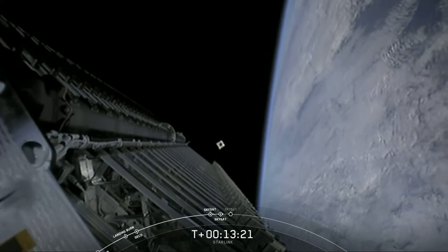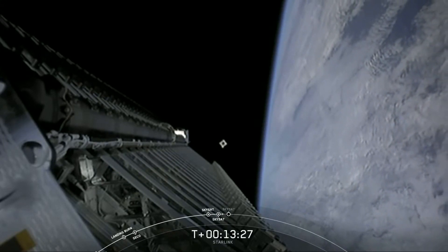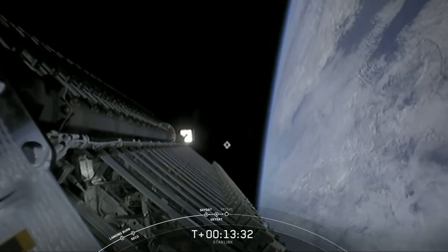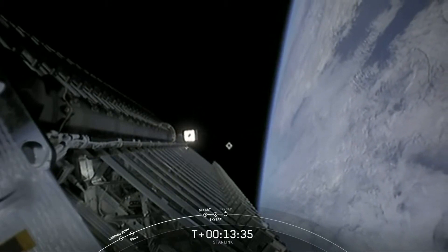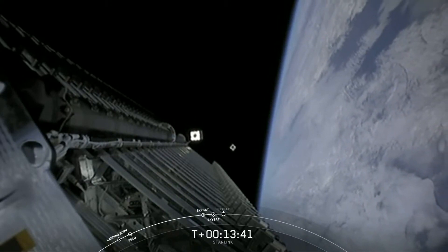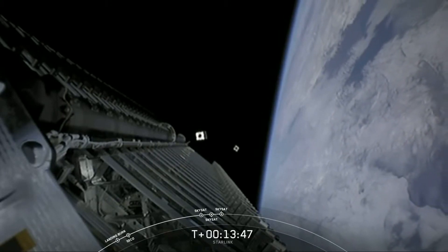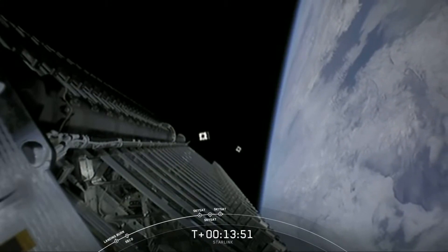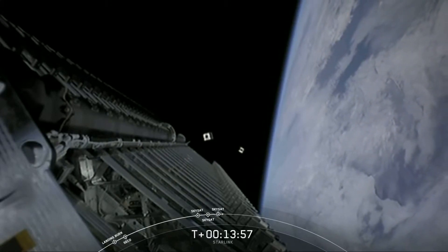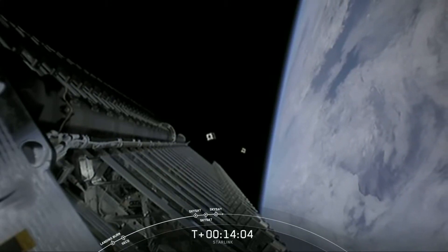Since we saw the first one, I think we should be able to see that second one shortly as well. And there you can see it — very cool views today. We're just waiting for that third and final Skysat. Skysat three separation confirmed — there's confirmation of separation of that final Skysat. These three Skysats will be joining 15 already in orbit, and three more will be deploying on a separate Starlink mission later this summer, completing their fleet of 21 Skysats.